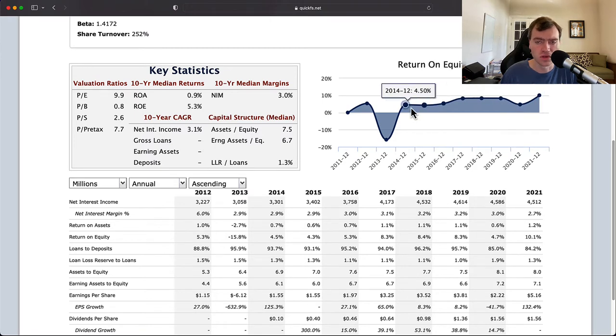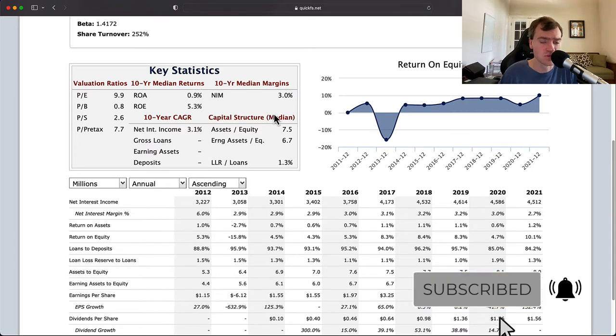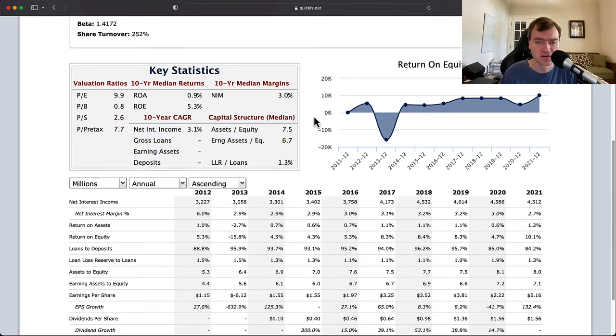The return on equity is averaging around 5%, and return on assets is 0.9%. This means their leverage is a little low. With a bank, you'd want roughly 10x the return on assets for a normal leverage ratio, which means you should be running a return on equity of about 9%. Either way, 9% or 5% are both a little too low — those numbers need to be double digits for me to consider investing.